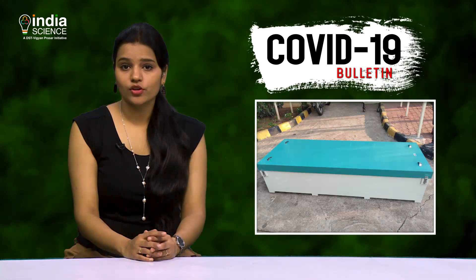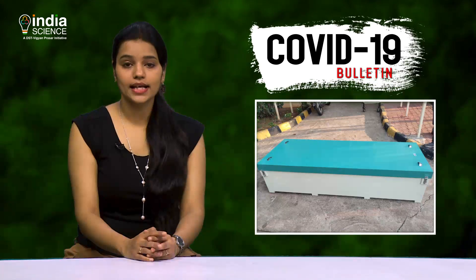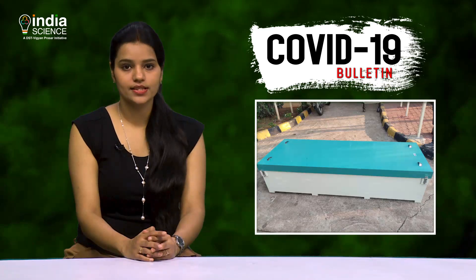Let's hear more about this development from Professor Sudhir Sattva Basu, Director, CSIR Institute of Minerals and Materials Technology.